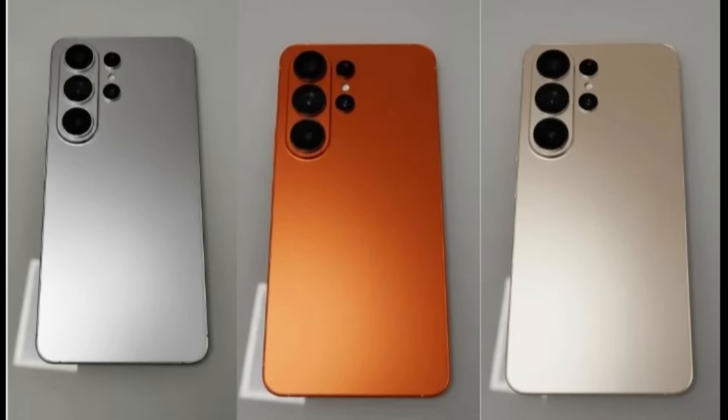To be honest, Samsung doesn't need an orange S26 Ultra to stand out. The company has traditionally offered greater color diversity than most rivals, from vibrant reds and blues to refined titanium and mint finishes. That strength resides in its openness to experiment without following trends too closely. To avoid unnecessary controversy and allegations of plagiarism, Samsung could be better off ignoring orange altogether for its 2026 lineup.